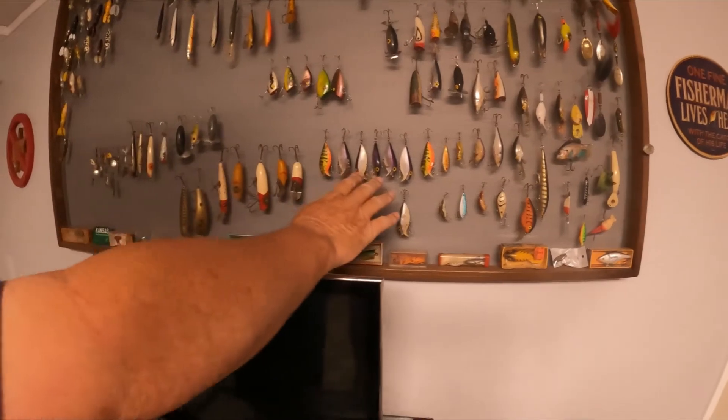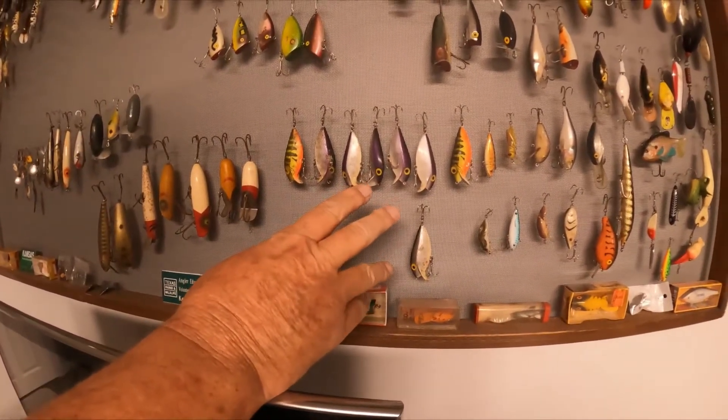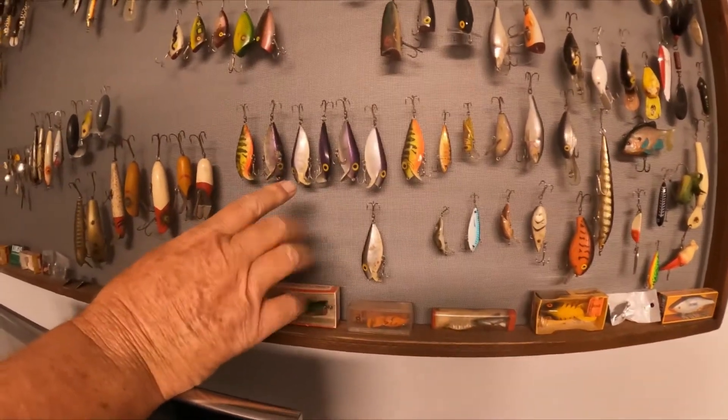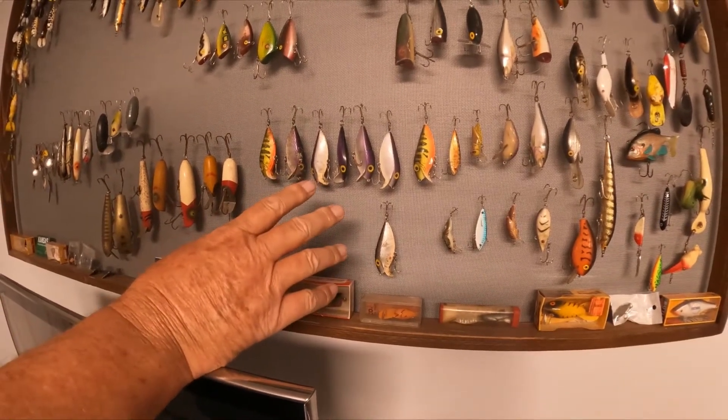These are some old lures I remember as a kid called Finfins. I'm sure they probably still make them — I'm not sure, but I ran across these. Dad and I used to fish those. We'd catch a ton of walleye all the time with them.